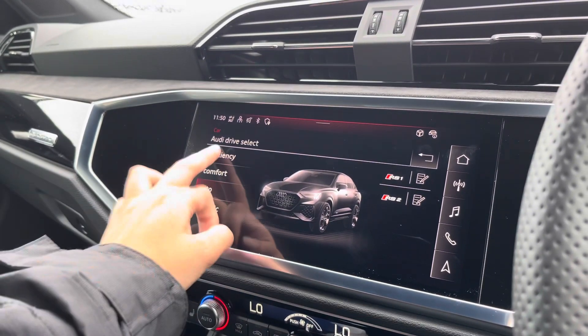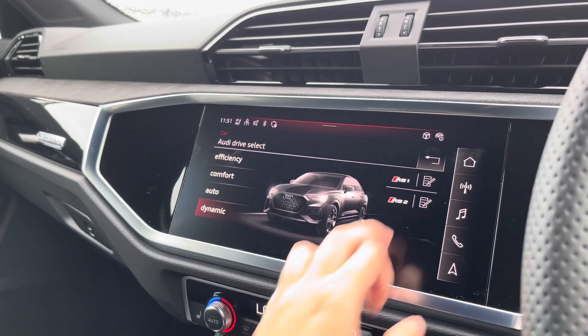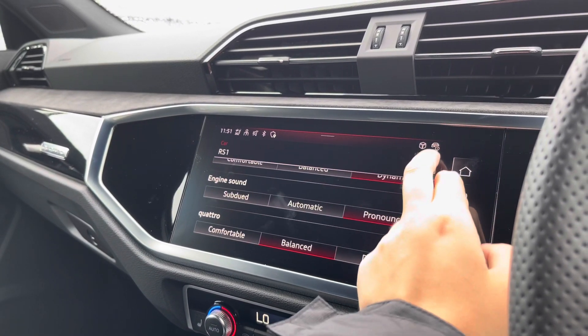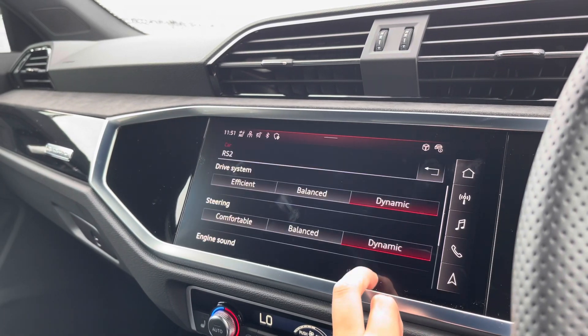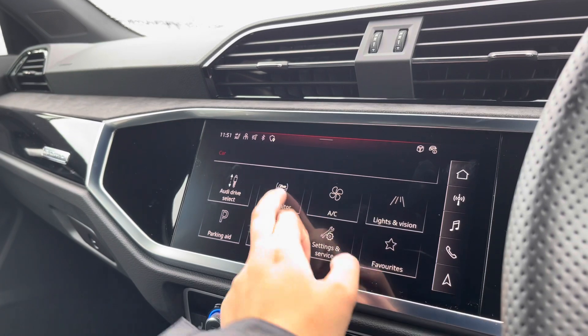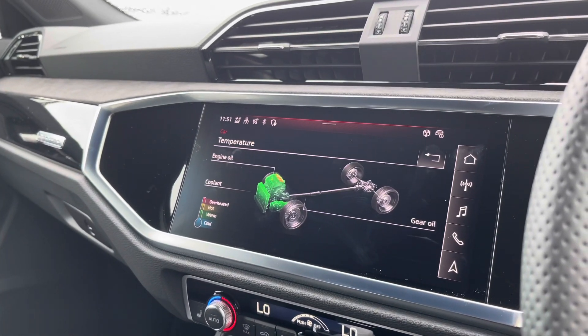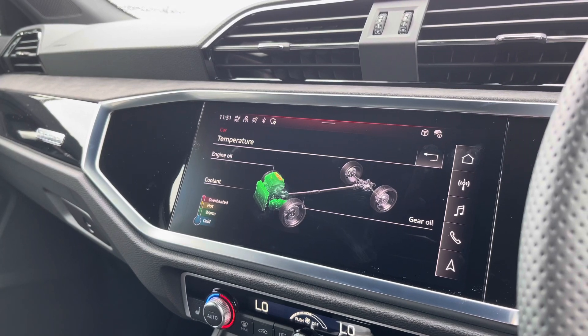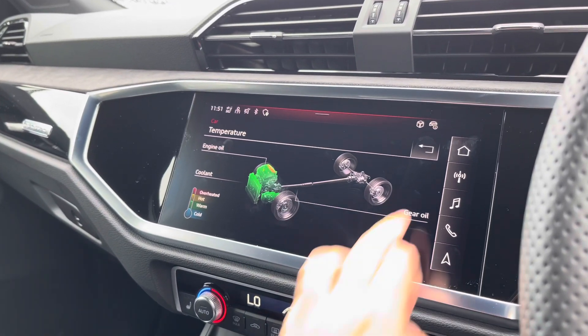Audi drive select is fitted, which comes with efficiency up to dynamic, allowing you to change the comfort of this vehicle. You can also change different settings in the RS1 as well as the RS2 controls. We also have the RS monitor which allows you to check your engine oil and coolant levels as well as the temperatures.